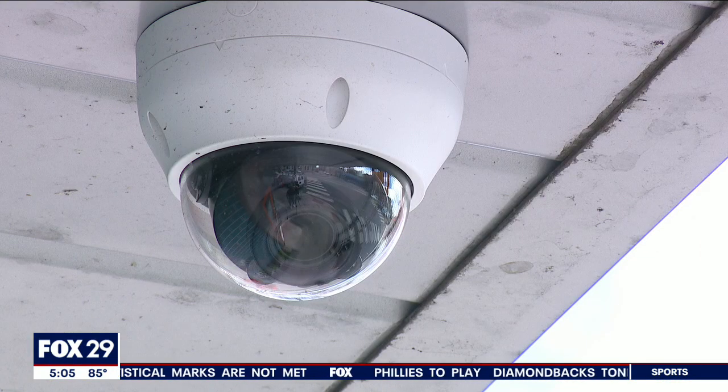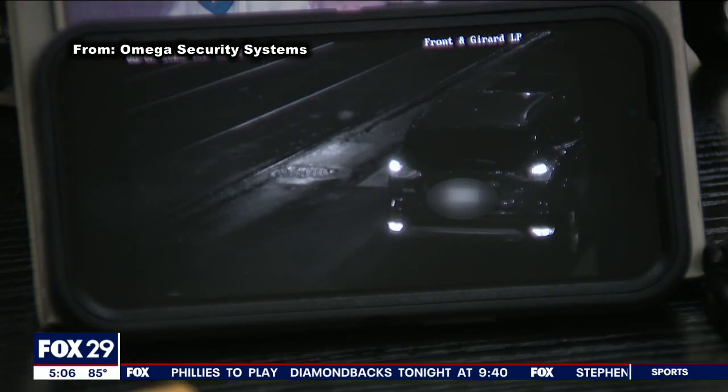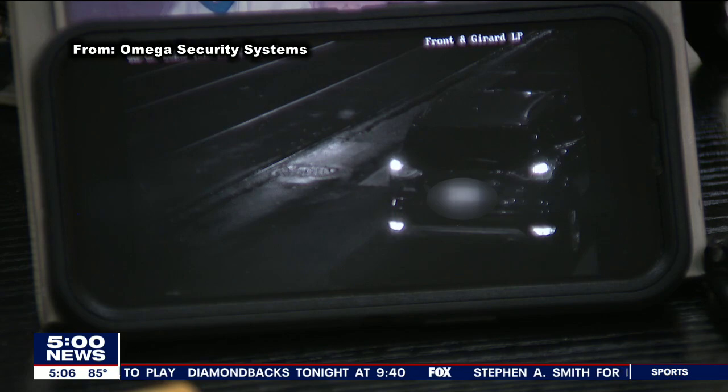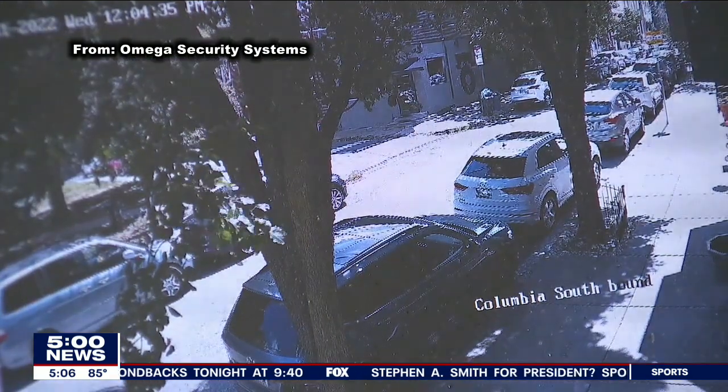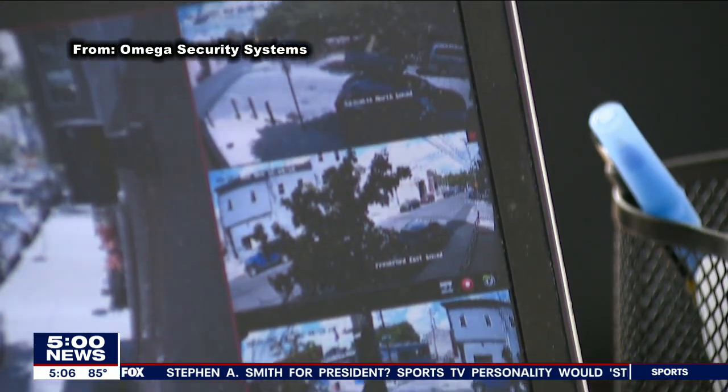The cameras are state-of-the-art and include 4K quality and full-color night vision. They're also capable of capturing license plates. The cameras are already proving helpful to police in a homicide case at Cecil B. Moore and Front Street. Through our work with the police, we were able to identify the type of car, and our cameras had actually caught the license plate. As a result, they were able to identify the driver and make an arrest.